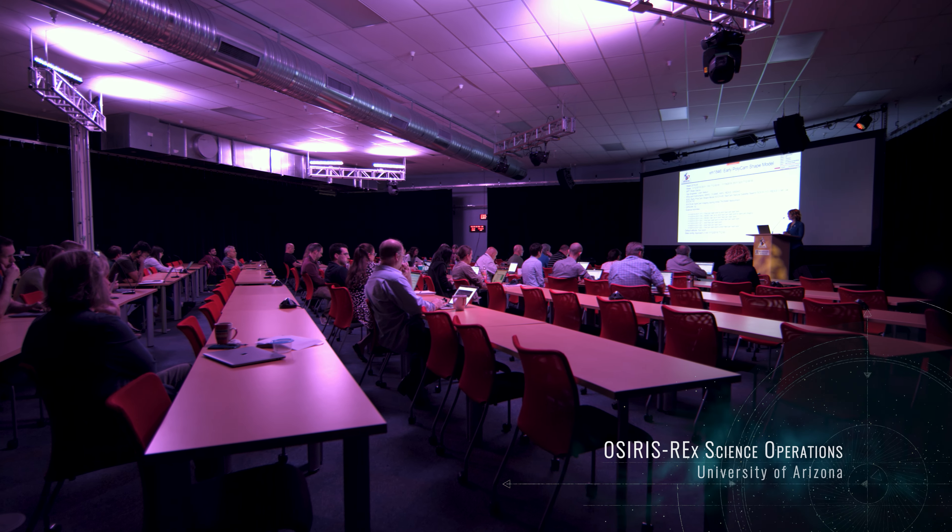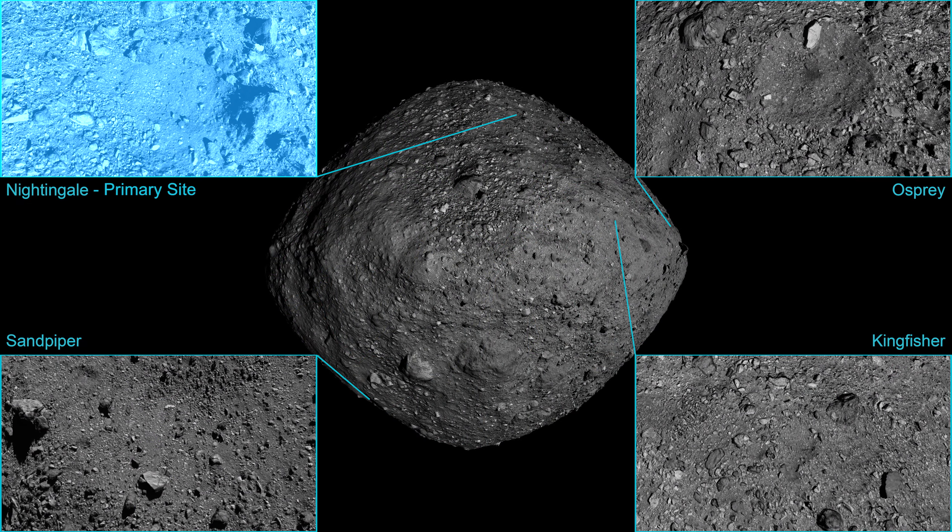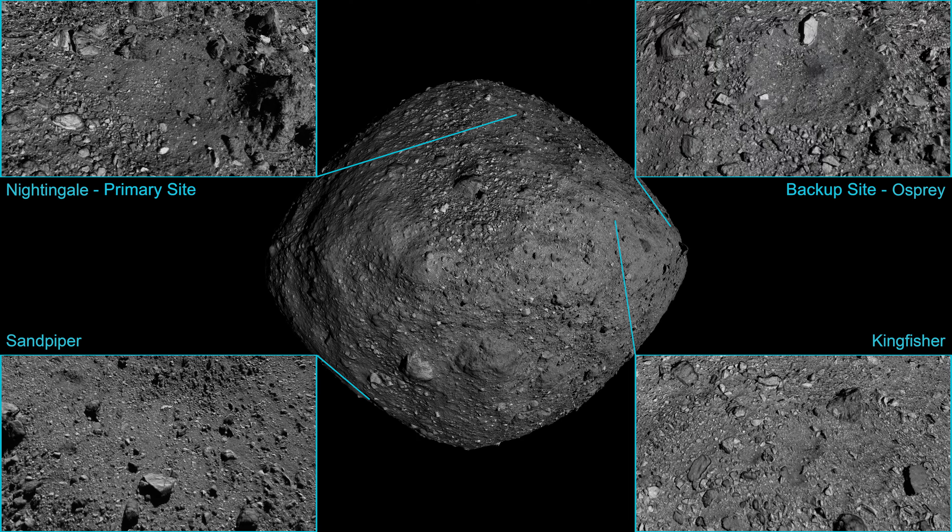Mission planners evaluated each site based on its safety to the spacecraft, the ease of getting to the site, the amount of sampleable material that it contains, and the science value of the material itself. After carefully evaluating these criteria, they chose Nightingale as the primary sample collection site and Osprey as the backup.